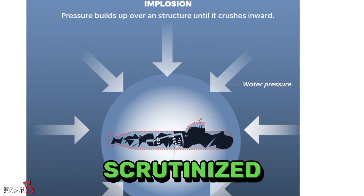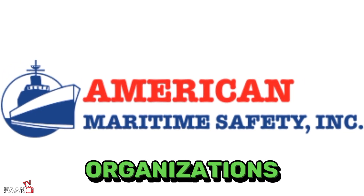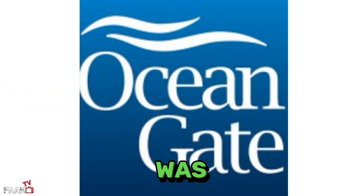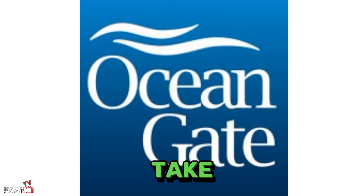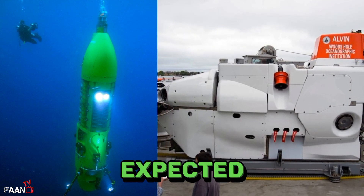Another issue that will be scrutinized is the lack of certification for Titan. Most submersibles are certified by international maritime safety organizations. OceanGate maintained that Titan was so innovative that certification would take too long. Submersibles like Deep Sea Challenger and Alvin are exploration vessels, and therefore a certain amount of risk might be expected.